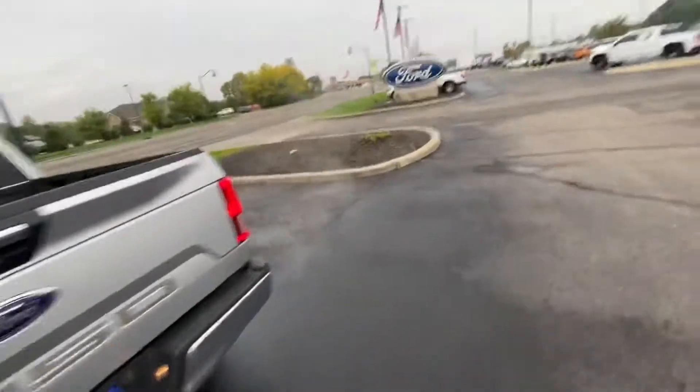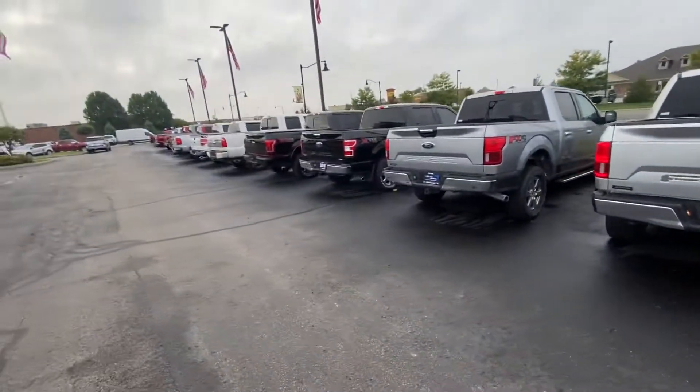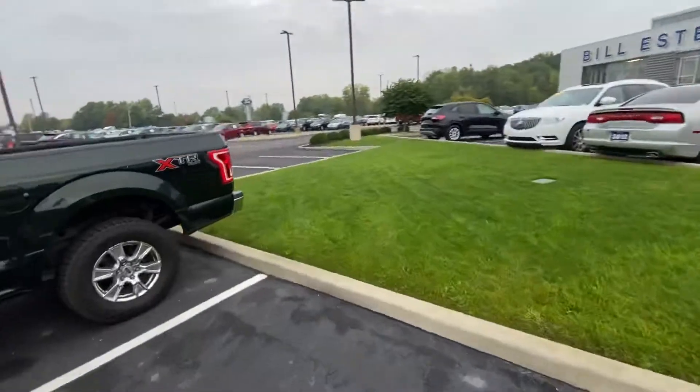Again, it's Mitch over at Bill S's Ford. Let me know if you need anything. If this is not the truck for you, we've got all kinds of trucks here. Again, it's Mitch over at Bill S's Ford — see ya!